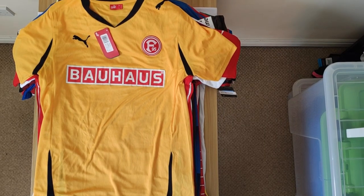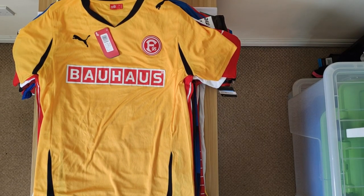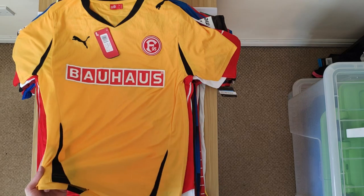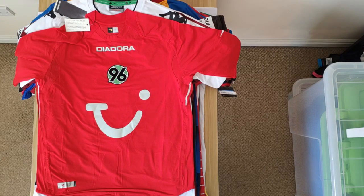We have the Fortuna Düsseldorf shirt, which is 2011-12. It's a bit older than most of the shirts that I own, manufactured by Puma. It's the away shirt, and again nothing really stands out too much about this one. Yellow is not that popular a colour to be honest, but it was relatively cheap so I just picked it up quite easily.